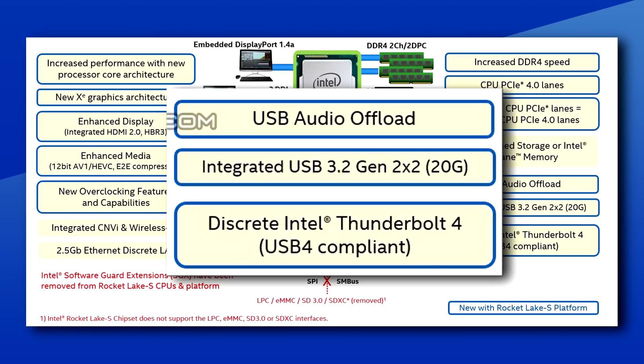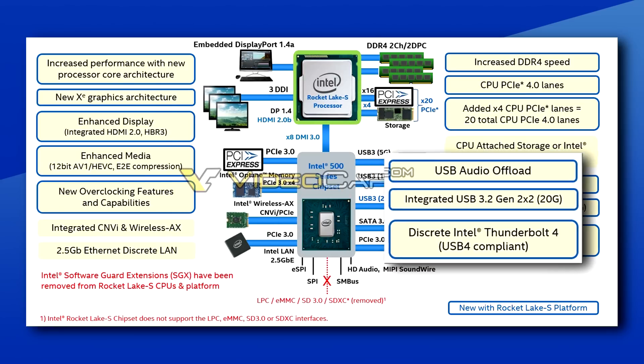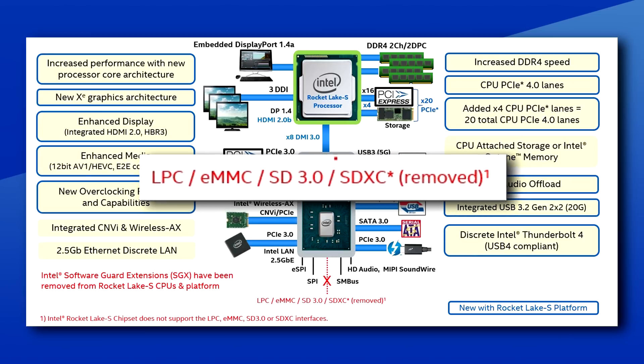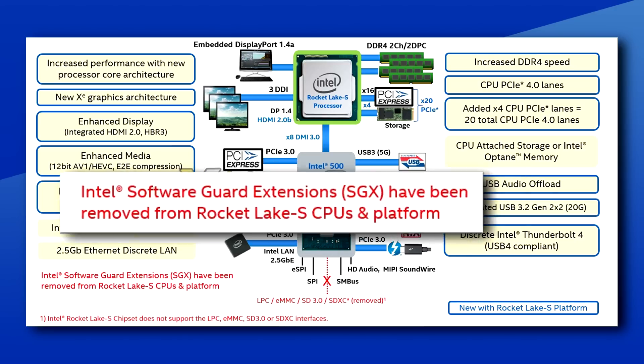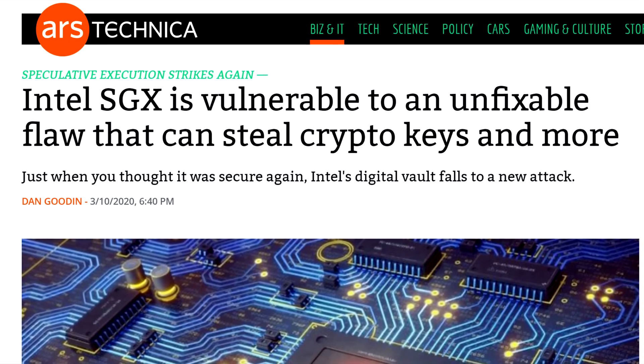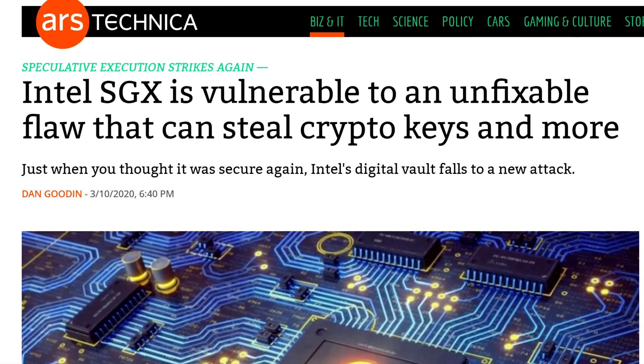USB audio offloading has been supported on Windows since 2017, but the chipset just didn't support it natively. This chipset also removes some things, like support for EMMC memory, SD 3.0, and SDXC. You'll still be able to use SD cards — you'll just have to go through the USB protocol. They also removed SGX, which was supposed to be a security feature, but failed miserably with unfixable flaws discovered not too long ago.